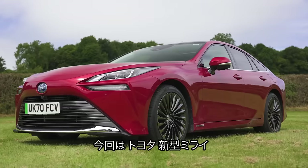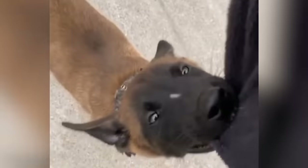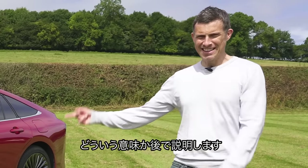This is the new Toyota Mirai and it's a little bit like a Belgian Malinois puppy because it's very clever, but it's also quite hard to live with. Plus it has a tendency to leave little puddles about the floor. I'll explain exactly what I mean by that later on in this video.